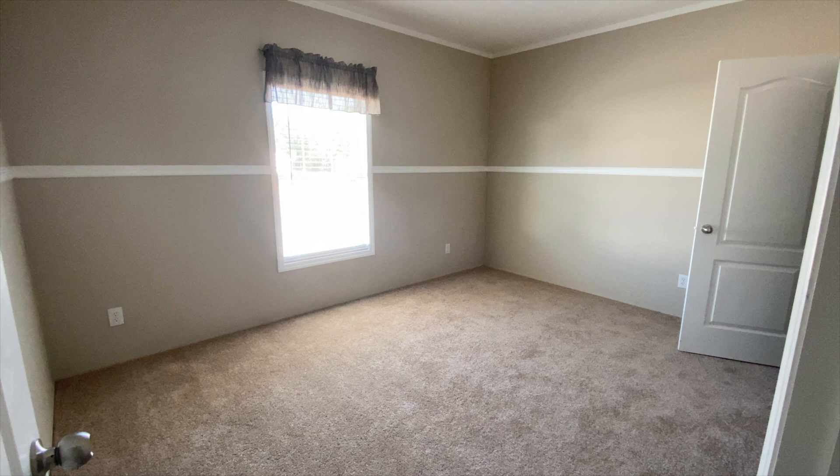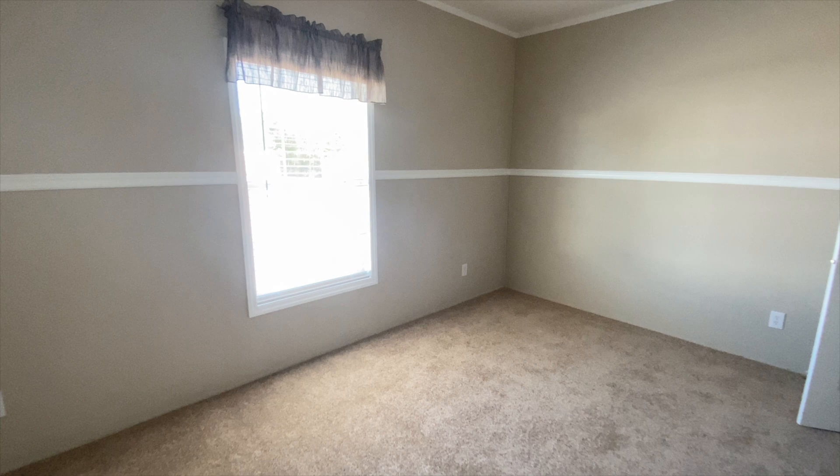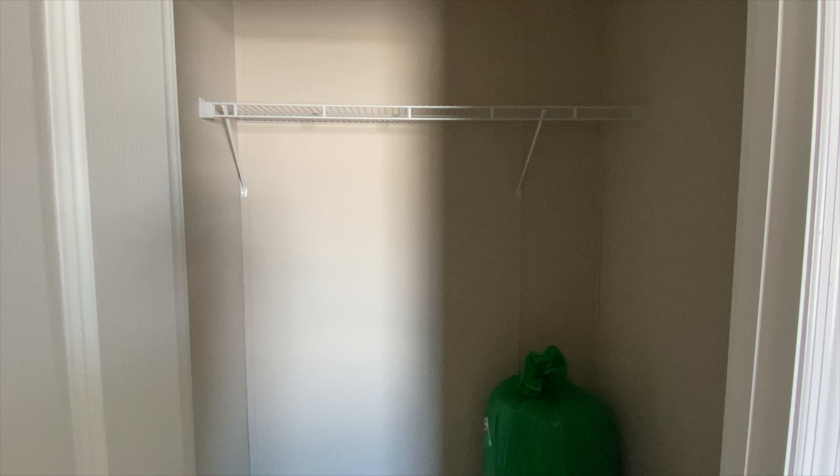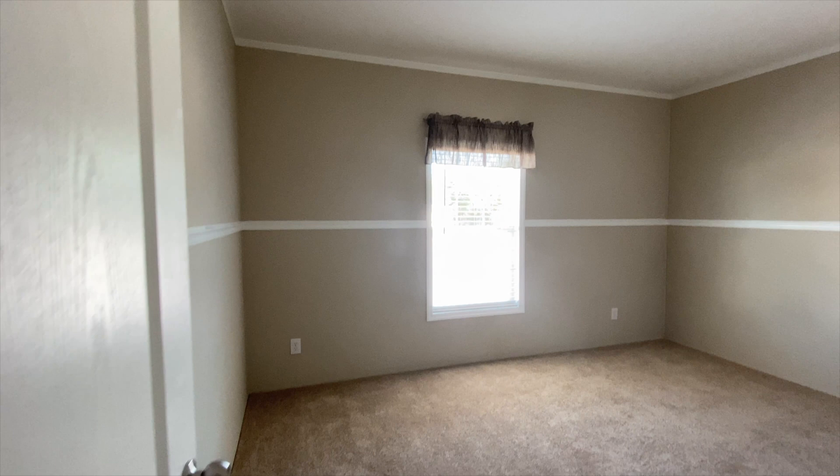Over here you've got guest bedroom number two — all of that space in the room. There's a closet here; I'm not sure if it qualifies as a walk-in but it's a nice size. I would extend the shelving to maximize the space. So that's guest bedroom number two.